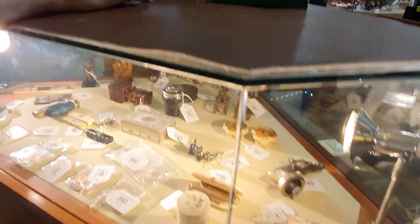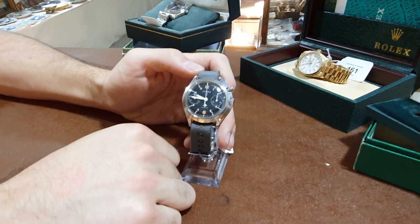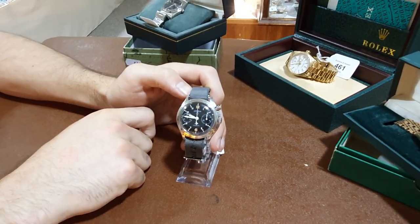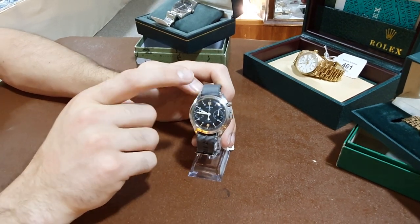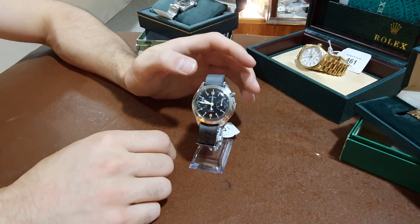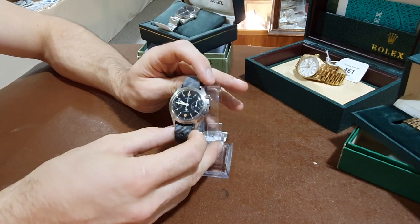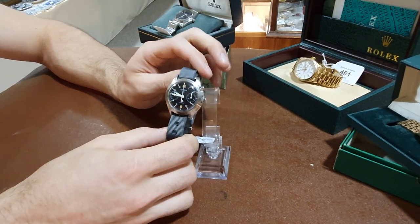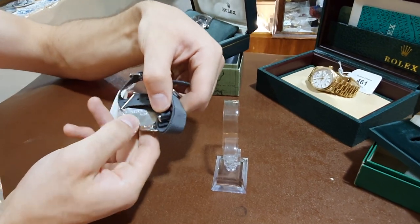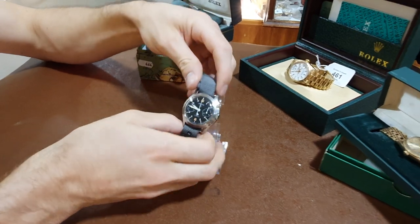And then just some interesting wristwatches to look through here. A Lemania — this is a 1970s model and it's a single button chronograph wristwatch. Extremely fashionable. Military wristwatches are probably one of the best things to invest in at the moment, because they only seem to be going up, and they're just so fashionable. That one's got the original military number on the back there as well. That's lovely.